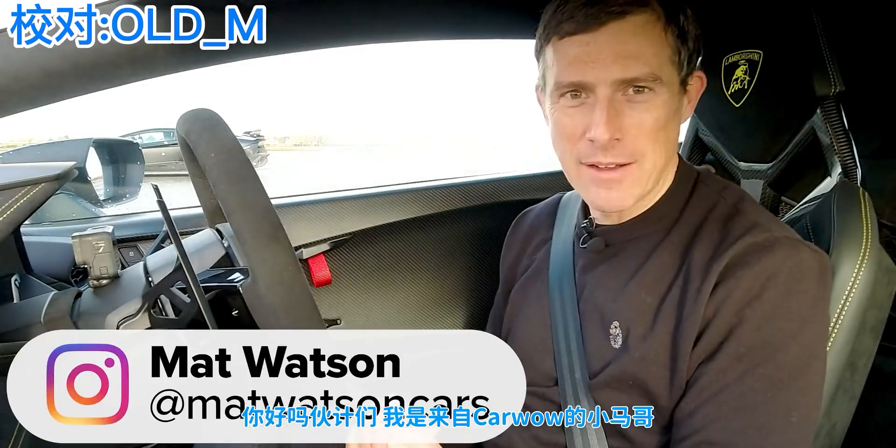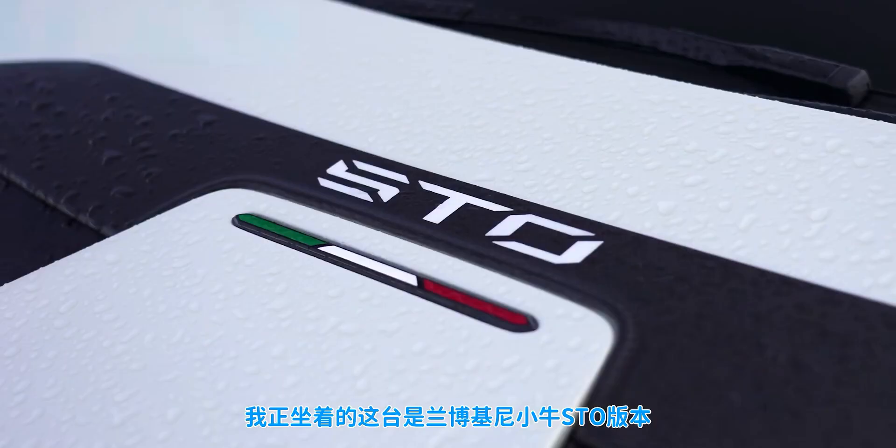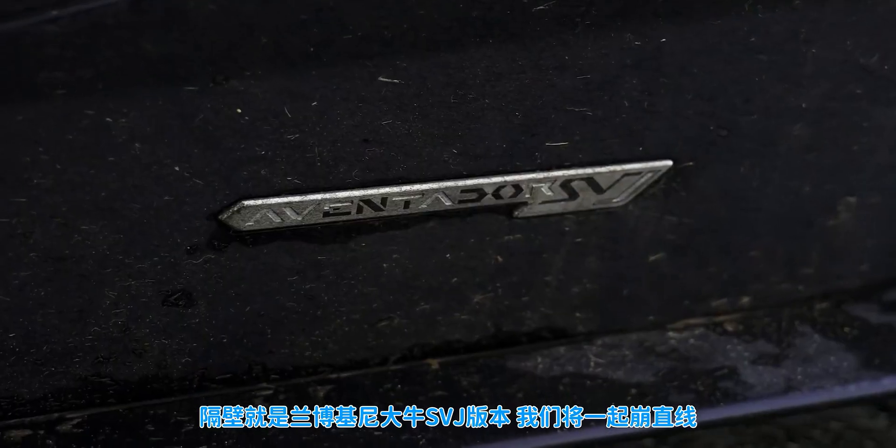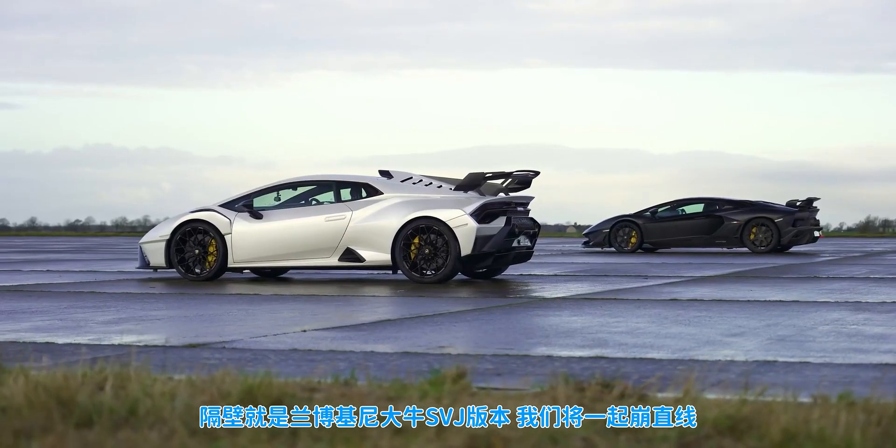Hi, how are you? Matt Watson here from Car Wow. So I'm sat in a Lamborghini Huracan STO and next to me is a Lamborghini Aventador SVJ, and we are going to have a drag race. Oh yeah, this is going to be awesome.